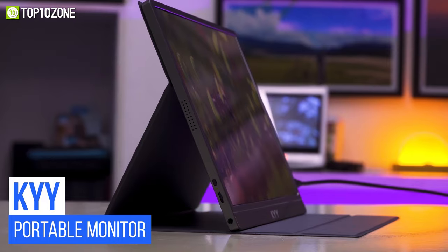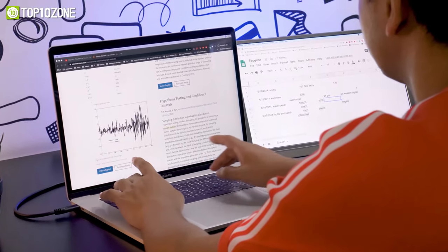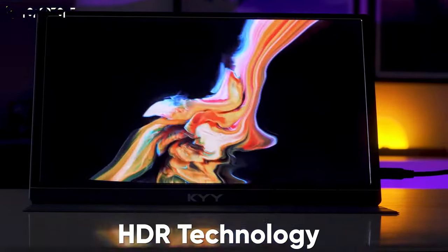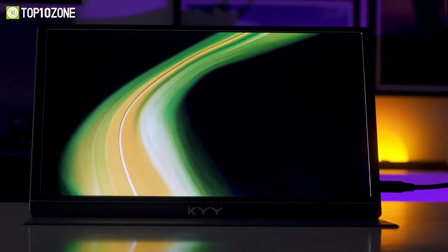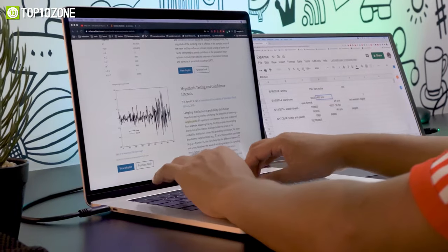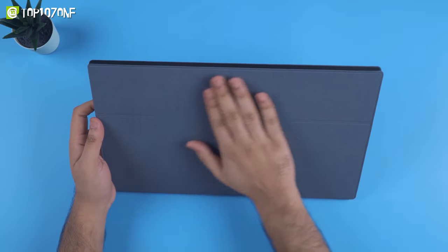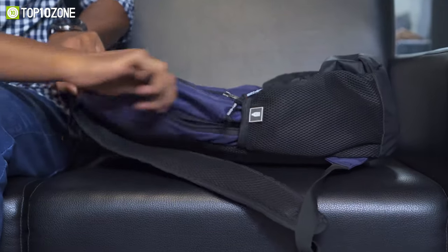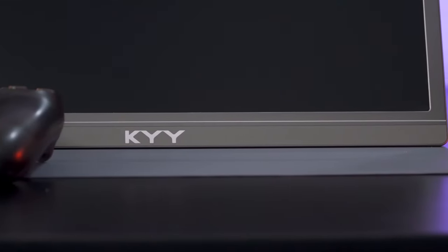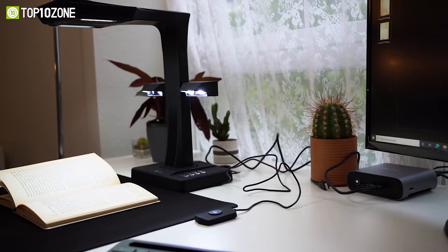Work efficiently in your office by using the KYY portable monitor, a slim and compact external monitor that delivers extraordinary picture quality and expands your laptop's viewing area to improve your productivity. Featuring a full HD 15.6-inch IPS panel, this portable monitor uses HDR technology to deliver crisp and sharp footage. Its 100% sRGB and 85% NTSC color gamut makes it look great, while the three-in-one monitor mode lets you adjust your workflow as needed. It also comes with a magnetic smart cover that provides comprehensive protection from scratches, water, and dust so you can keep your monitor safe while on the move.